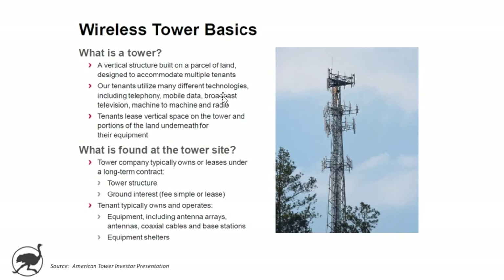A little bit about wireless tower basics. It's a vertical tower built on a parcel of land designed to accommodate multiple tenants, and that's a key piece — they can have more than one customer on each tower. Tenants lease the vertical space on the tower and portions of the land underneath for their equipment.